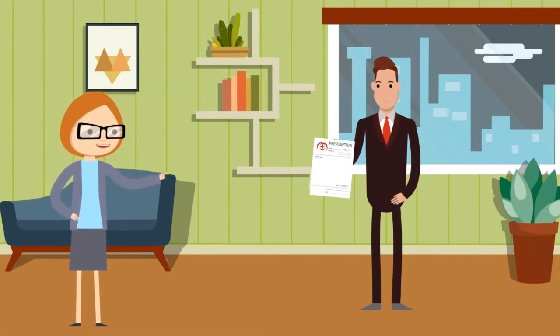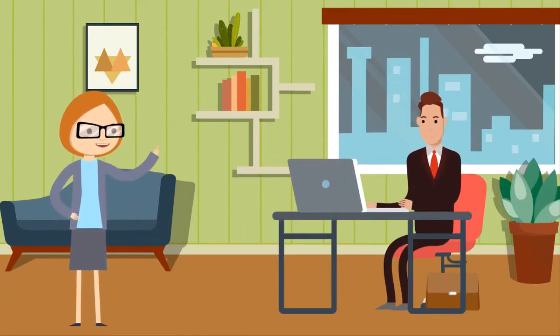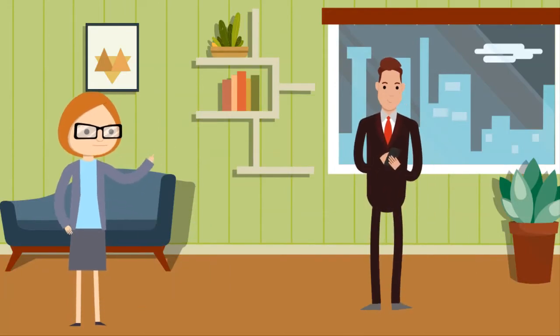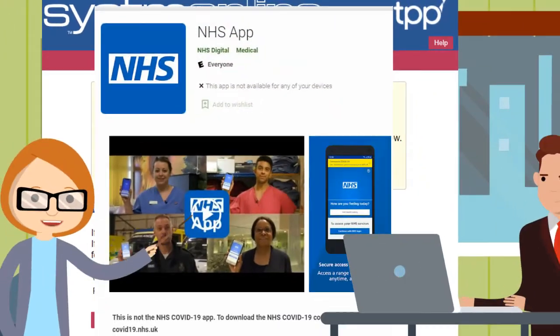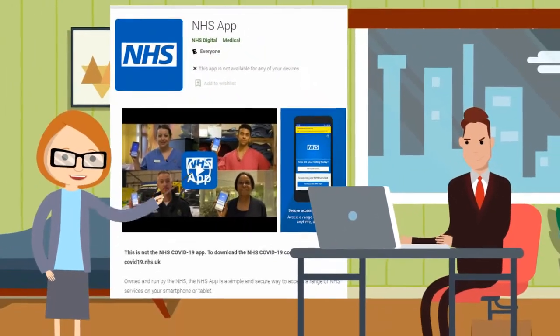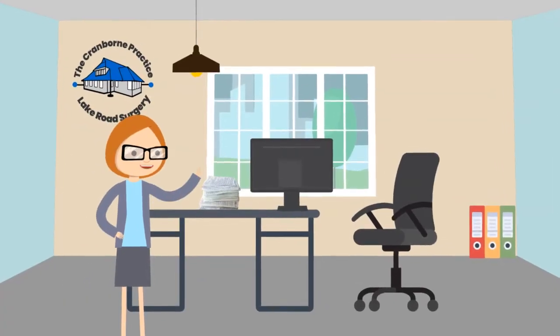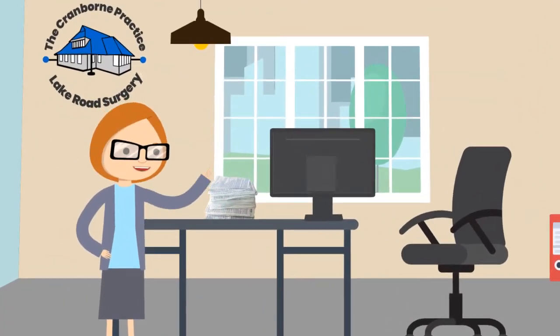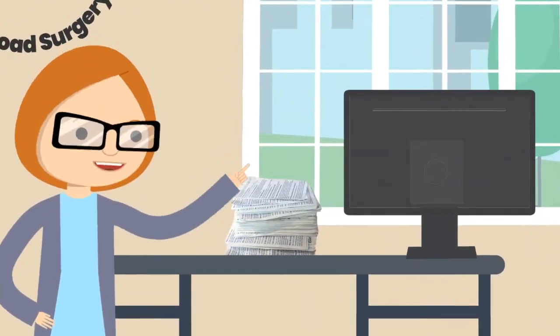Joe lets Dave know that if he wants to help her and help the NHS, he could submit his prescription request online or via an app on his phone. Joe explains about SystmOnline and the NHS app that are available to do this. So now Dave submits his requests online and others are doing it too, helping Joe reduce her paperwork and spend more time improving the service to patients.